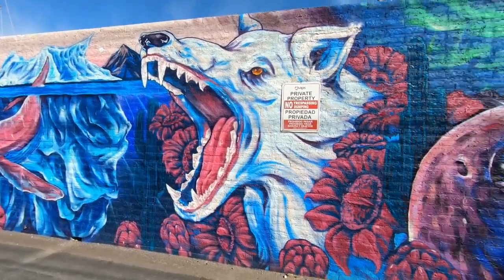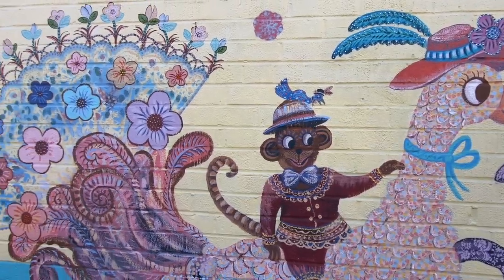Come check out the murals in downtown Phoenix for yourself. And that's your quick zip.